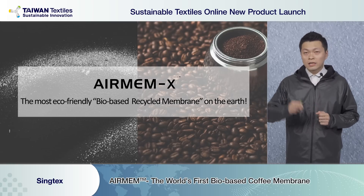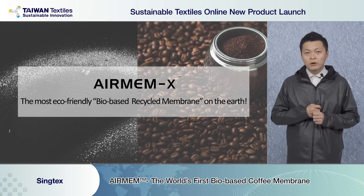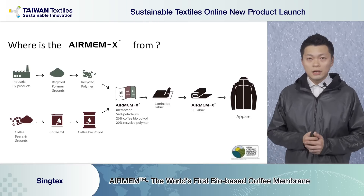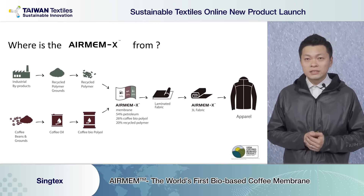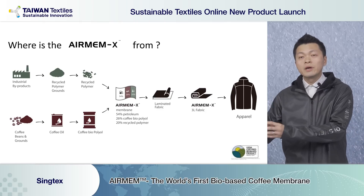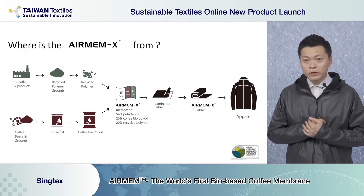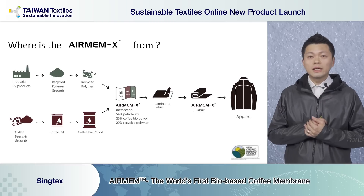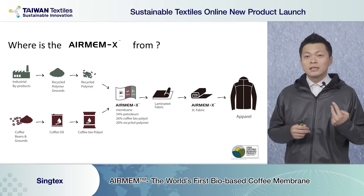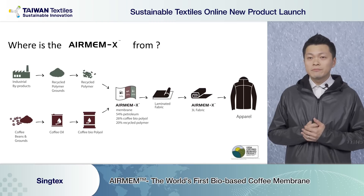On the right-hand side you can see the coffee grounds — 26% still comes from coffee oil. On the left-hand side is a white powder: we recycle industrial waste polymer, collect it, and also make it into the pure membrane. So Airman X uses not only 26% coffee oil but also 20% from industrial by-product waste. Totally 20 plus 26 equals 46% eco-friendly content.